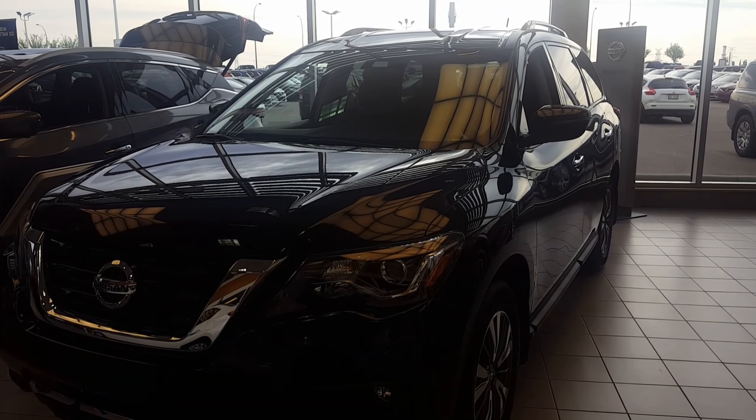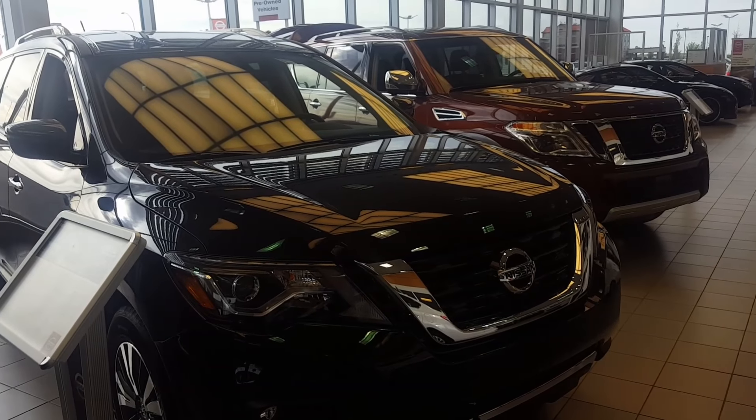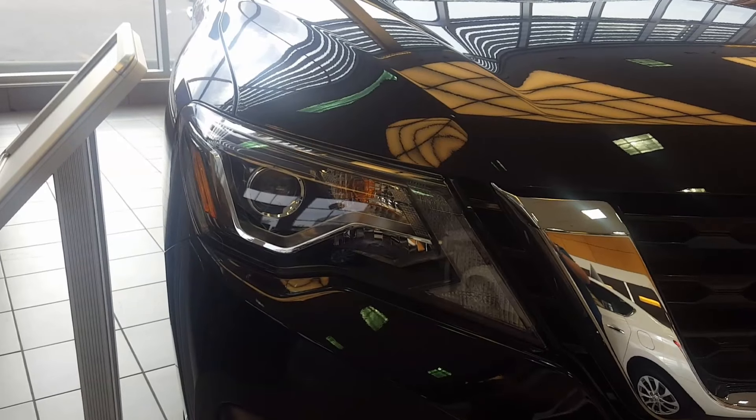From Sherwood Nissan, I just want to send you a quick video of a 2017 Nissan Pathfinder. The Pathfinder comes with a V6 engine, 284 horsepower, LED headlights, black heater, and keyless entry.